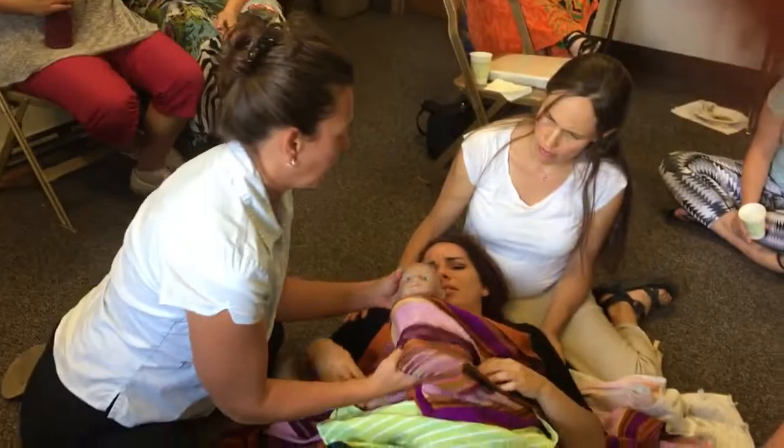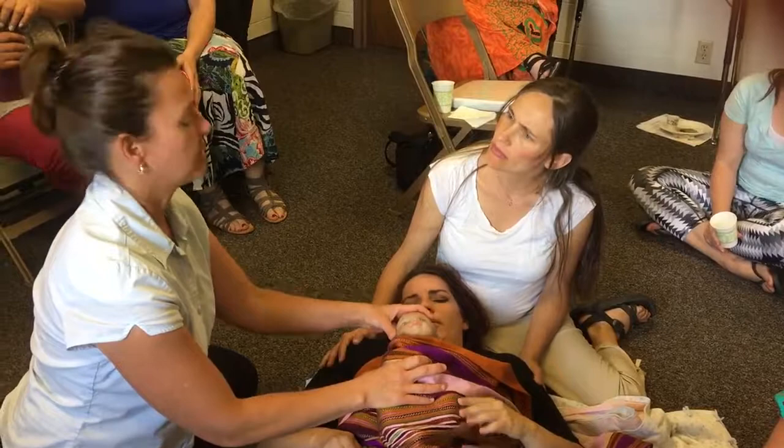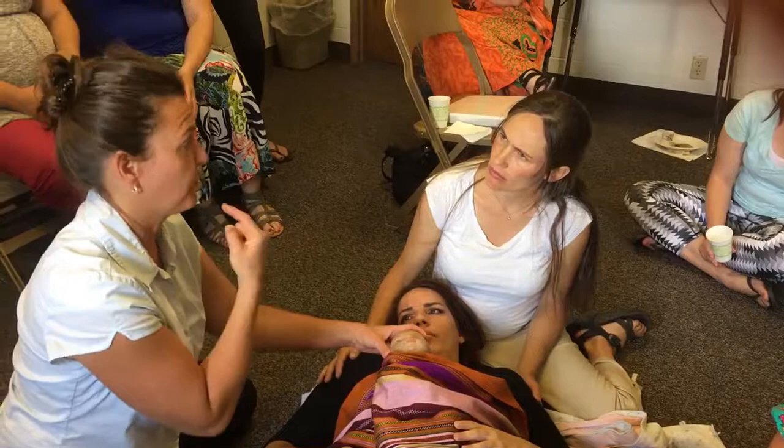You bring the baby on its back, tilt the nose up to a sniffing position, put your mouth over the nose and the mouth. Because they're nose breathers, you have to breathe into their nose, and you do little puffs.